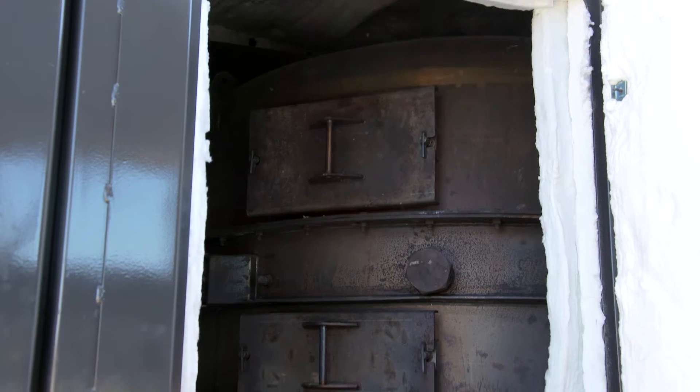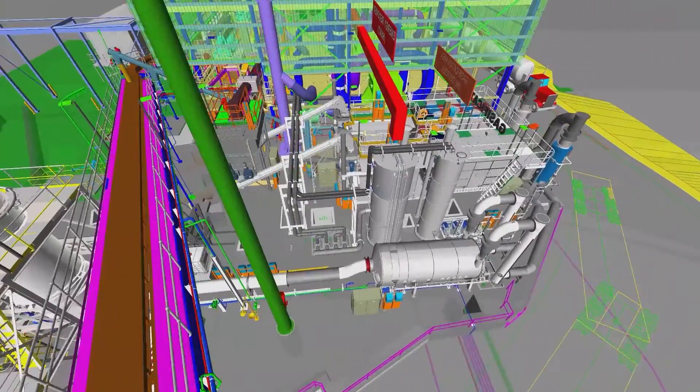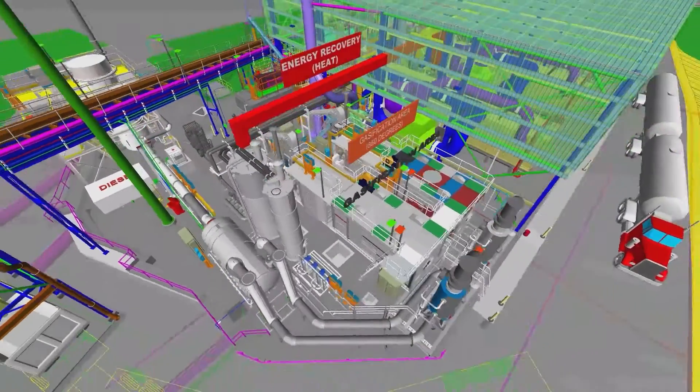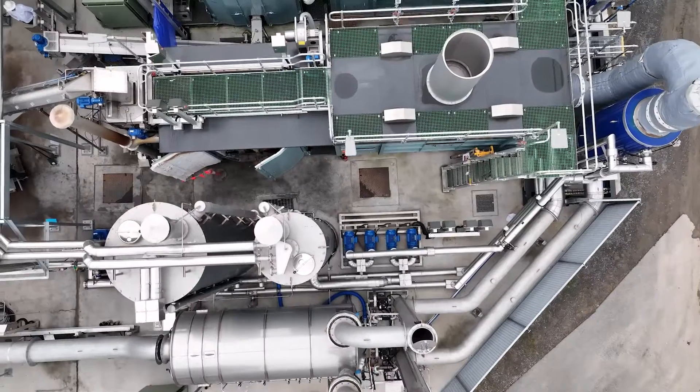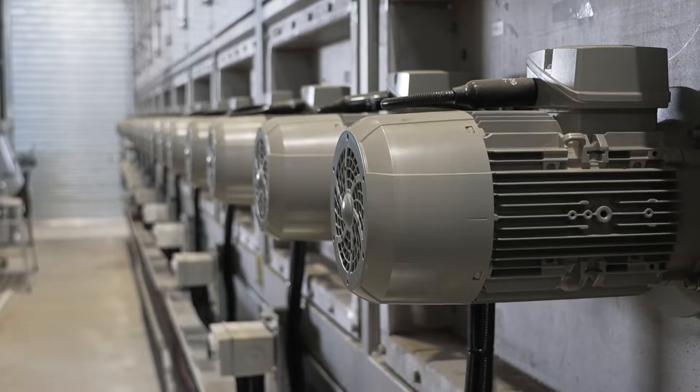Biosolids gasification works by heating dried sewage sludge in a gasifier at 650 degrees Celsius in a low oxygen environment. This creates biogas, and the recovered energy in biogas powers the facility's sludge drying and heating processes.